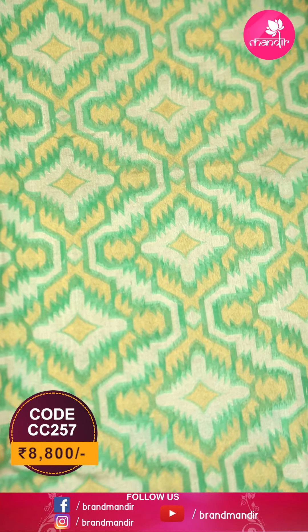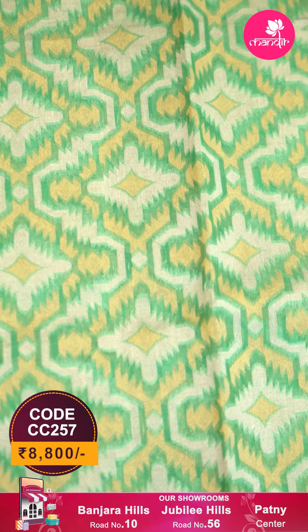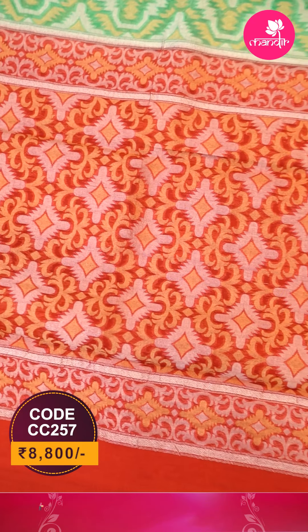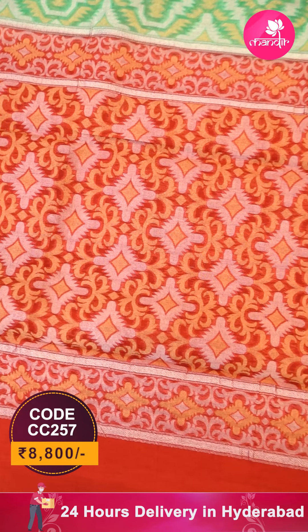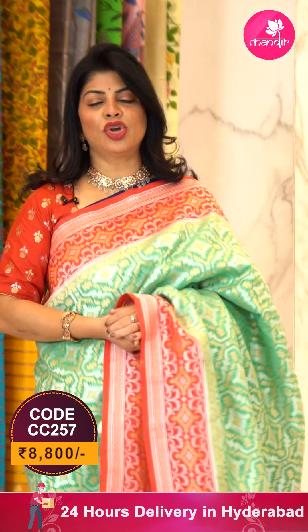Here's another beautiful saree in sea green and red kora — all-over geometric blocks and florals, diamonds with silver and gold zari border, contrast with diamonds and vines. The pallu has a geometric style with diamonds and beautiful leaves. The blouse is a plain contrast with border.